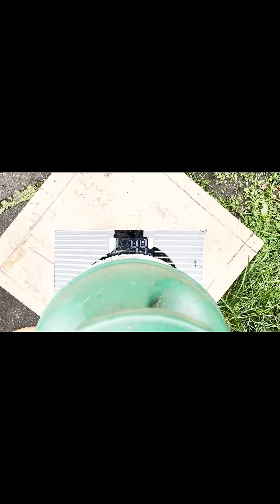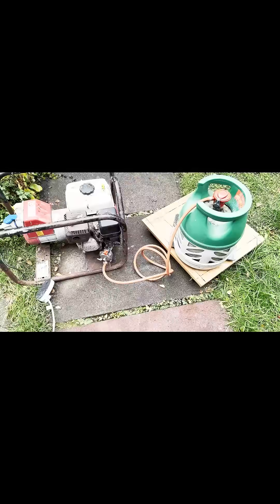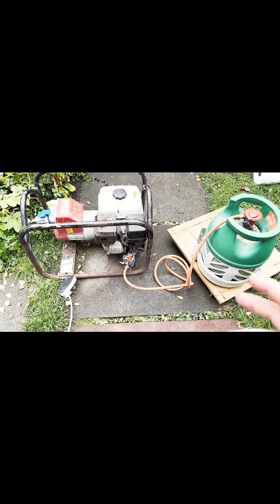So it died at 12:44, so it was running for about 40 minutes. The scale says 4.4 kilos. I don't know if that's right — it's only one test on an old scale. So that's 0.4 of a kilo of gas used in 40 minutes.